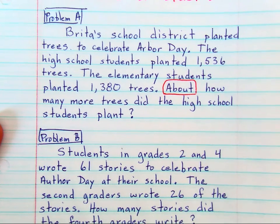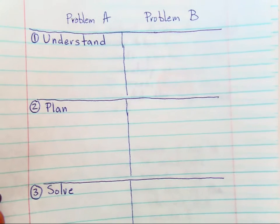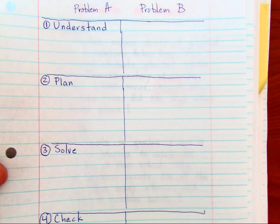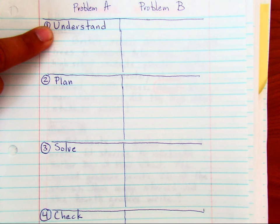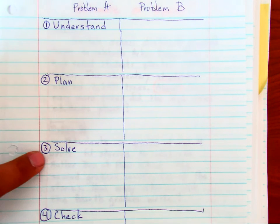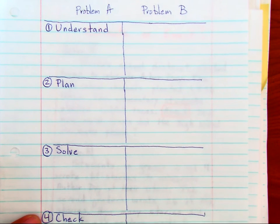There is another procedure I talked about in another problem solving video — it has to do with the four-step process for word problems. Because again, it's not the math that's difficult; it's being able to read and understand what information you have, make a plan, decide if you're going to add, subtract, or estimate to solve it, and then check. In a part two video, I'm going to go through this process.